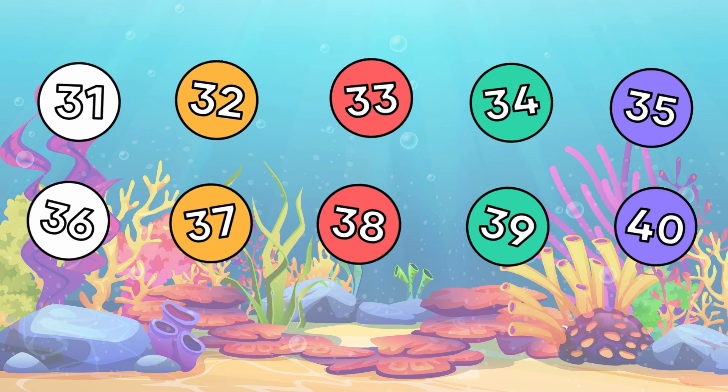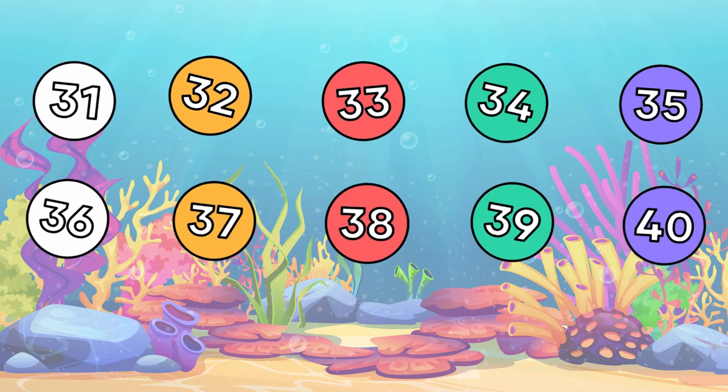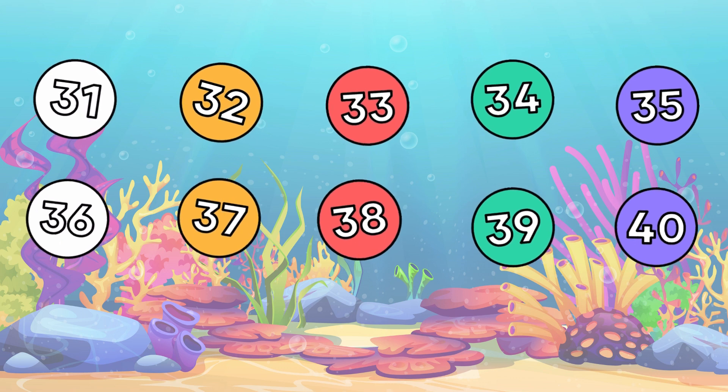Great! We did it! Now let's count once again, this time a little faster. Come on, count along.